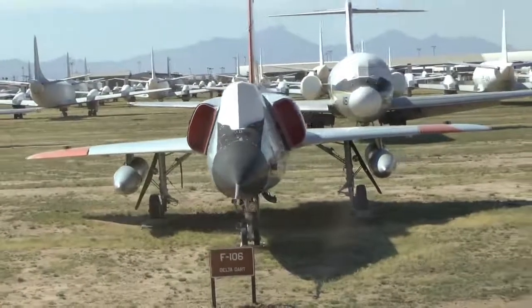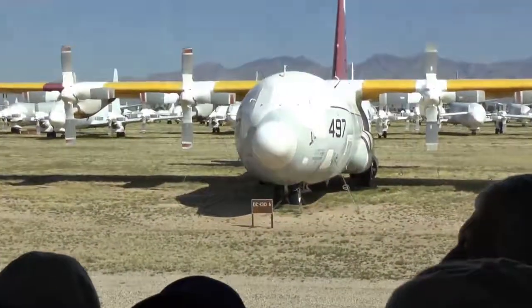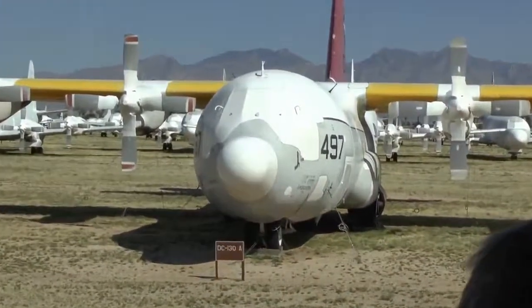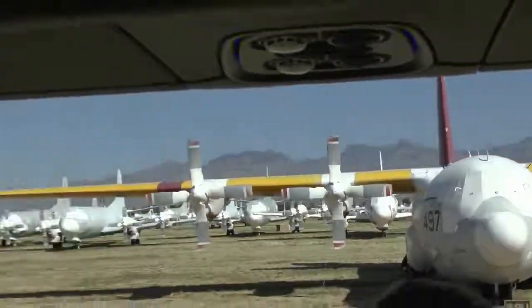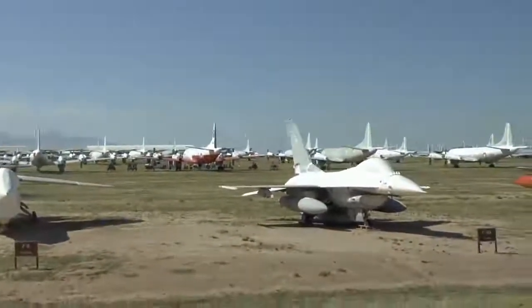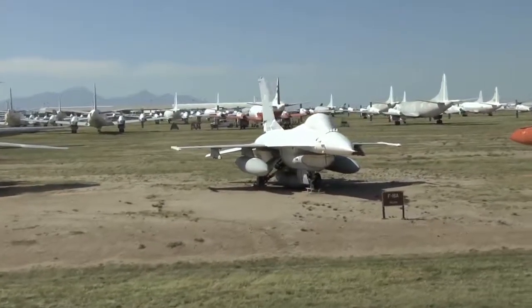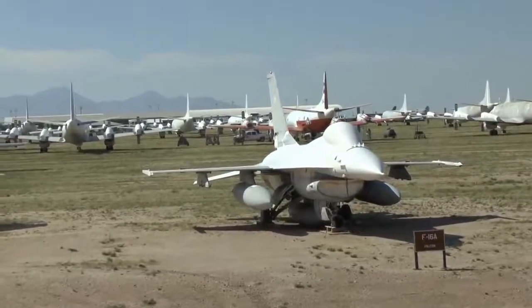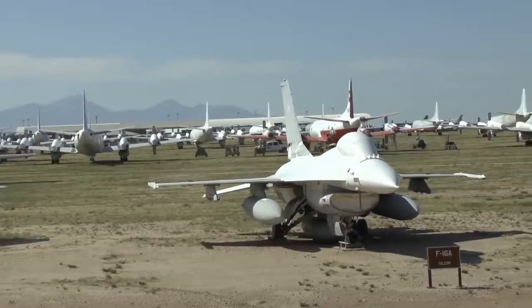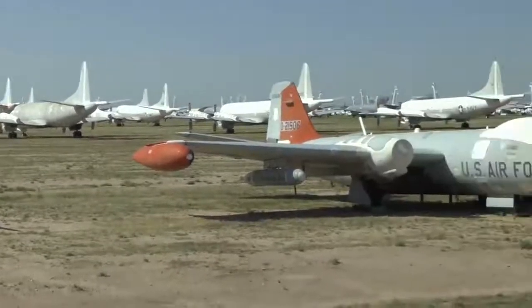On your right is a DC-130 — those C-130s were used for everything; that one has a D in front of it and can control as well as launch drones. At 10 o'clock, another F-16. This was developed in the 70s and 80s and was the Air Force's first fly-by-wire fighter. Most airplanes used cables when you pull and push on the controls; this is the first one that used computer or electronic signals. It was given the nickname 'the electric jet.'